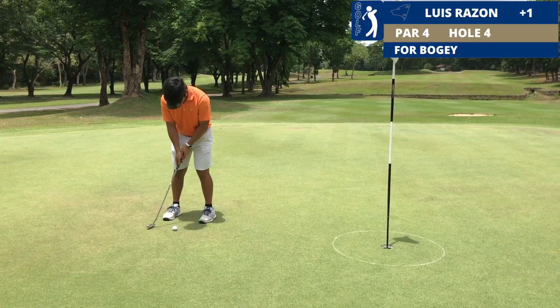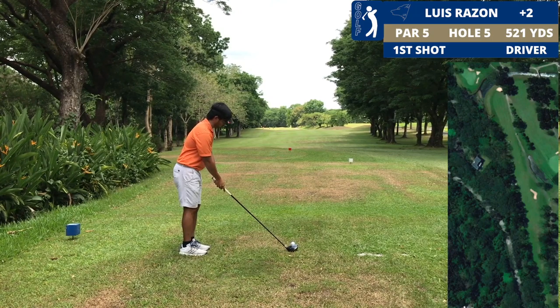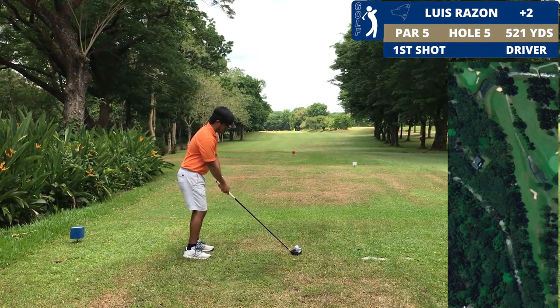Nice shot! I hit a really good wedge shot and had around eight feet left for a bogey.